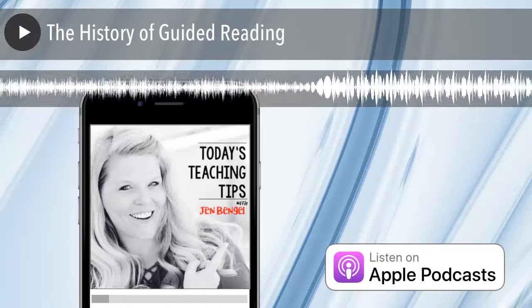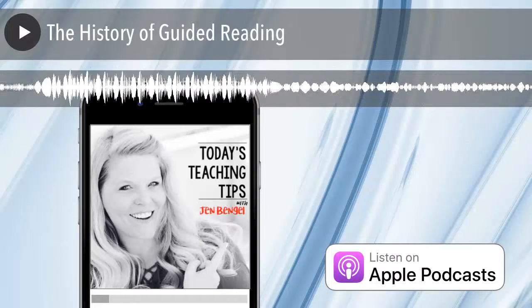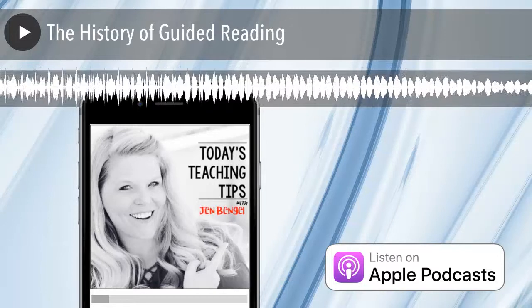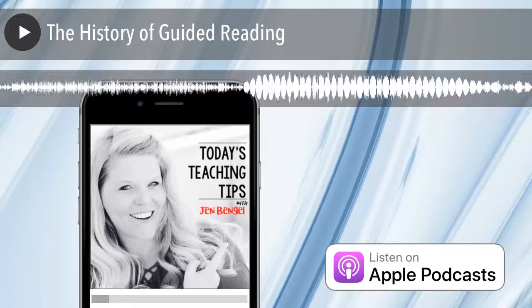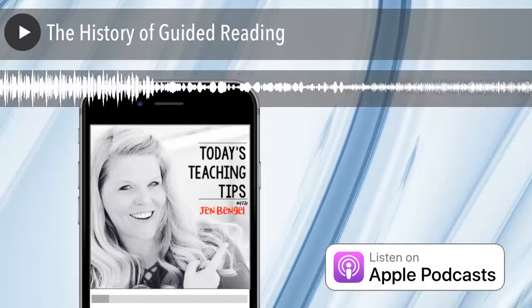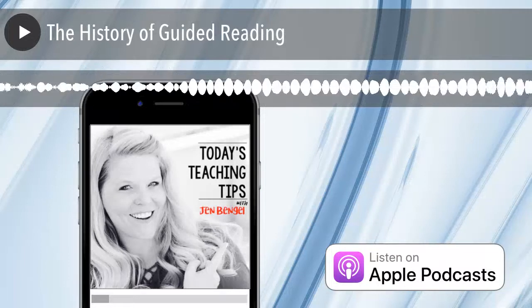In the next episode, I will share five big things that guided reading is. The following episode after that, I'll share five things that guided reading is not. It's been my pleasure chatting with you today. Know that I am the biggest fan of the work that you and your students are doing in the classroom. If you'd like more teaching tips, you can check out outofthisworldliteracy.com. If you'd like to check out some guided reading resources, you can visit JenBengelGuidedReading.com. Until next time, you've got this.